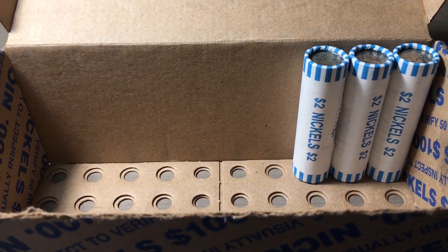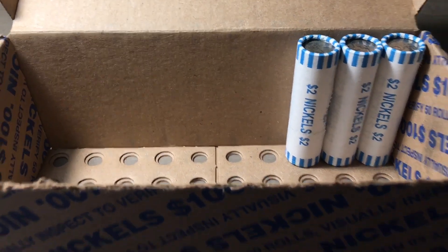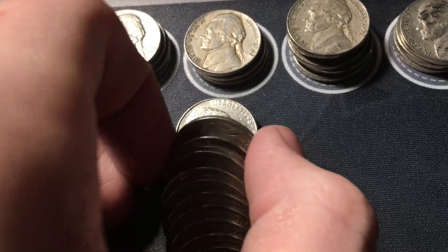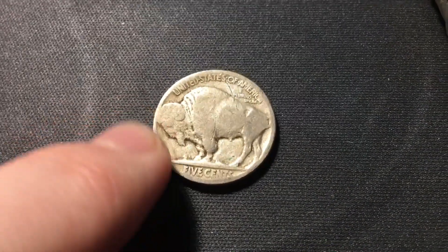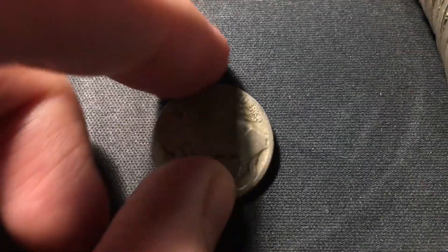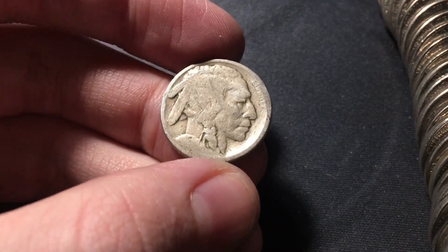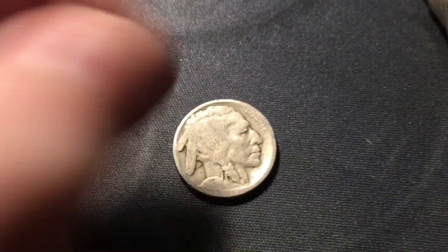Roll 47, and I was worried we weren't going to get any buffaloes or silvers for the hunt, but I just opened this roll and flattened it out and in the back I can see the edge of a buffalo nickel. Super happy to see that — a buffalo or silver always makes it better. No mint mark on the reverse. Not sure if we're going to have a date; it looks pretty worn. Might have to use Nic-a-Date.